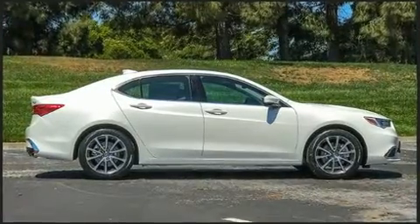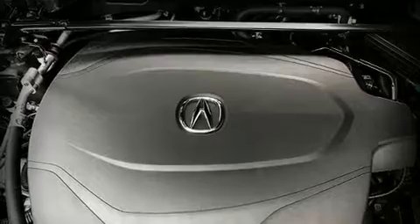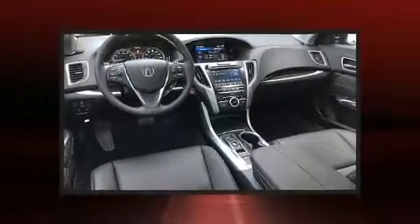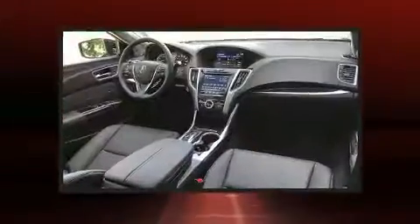Acura also prioritized safety and security by including dual front impact airbags, front side impact airbags, traction control, anti-whiplash front head restraint, a panic alarm, and four-wheel disc brakes with ABS. Brake Assist technology provides extra pressure when applying the brakes.